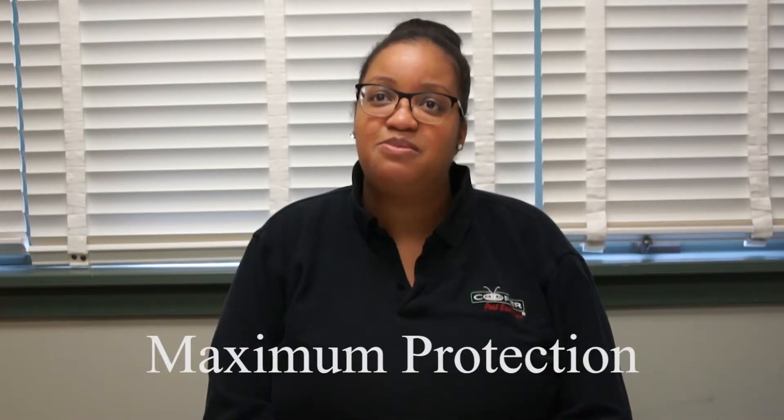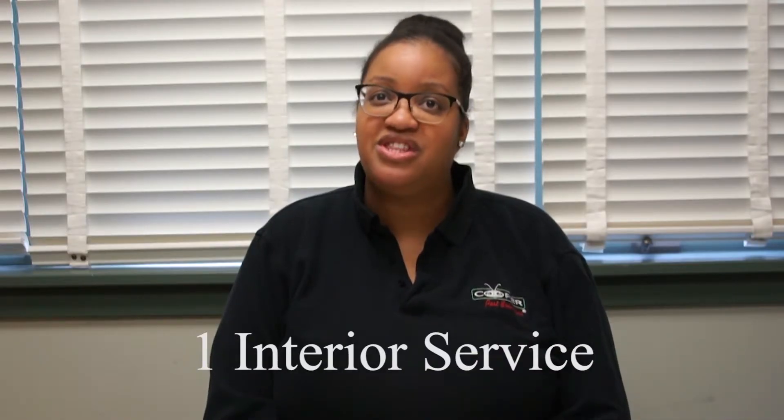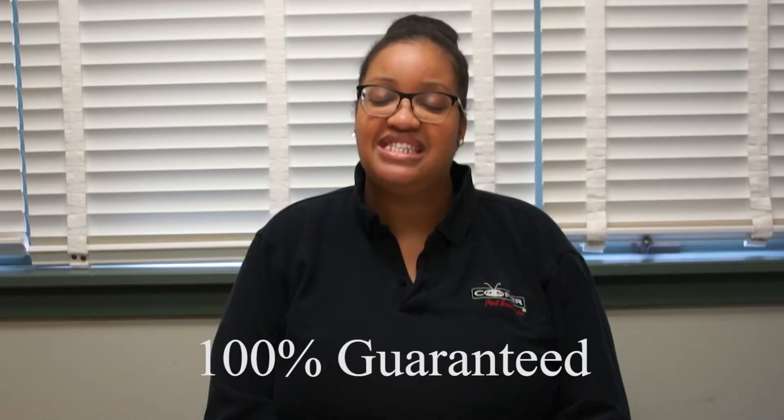Both of our home services provide homeowners with maximum pest protection designed to prevent pests from entering your home. Both services include four seasonal services throughout the year — three on the exterior and one on the interior. You will have unlimited service calls and the service is 100% guaranteed.